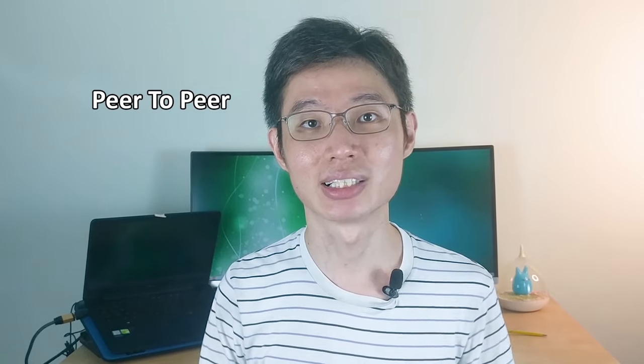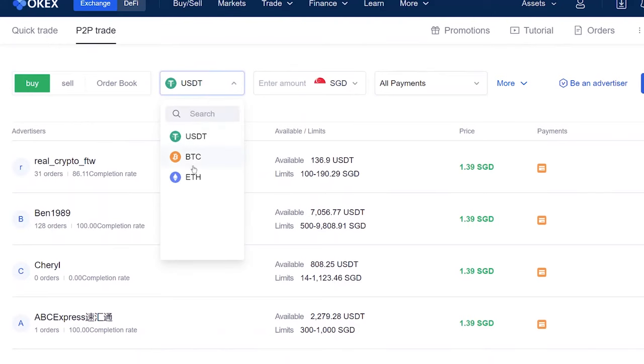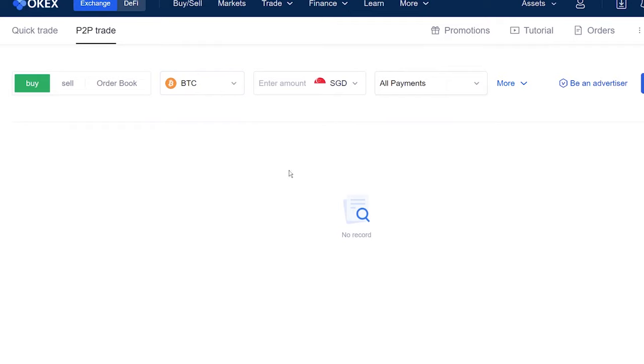Next, let's check out P2P trade. In case you don't know what P2P is, this stands for peer-to-peer, where you buy and sell cryptos with another real person. In P2P, there are 3 cryptos you can buy using Singapore dollars: USDT, BTC, and ETH. As of making this video, there are a few people selling USDT, but no one selling BTC or ETH.